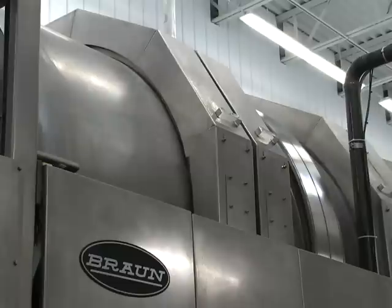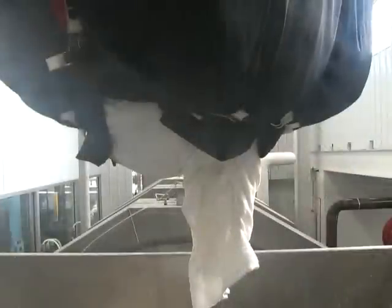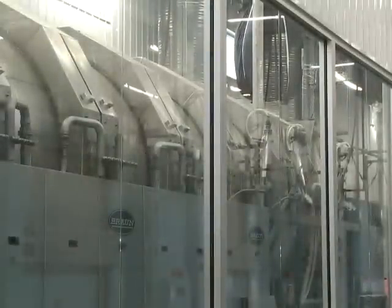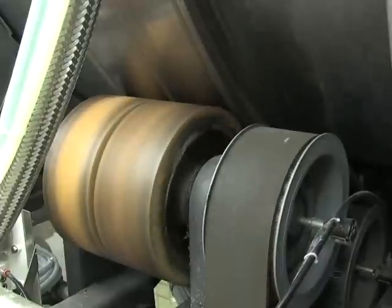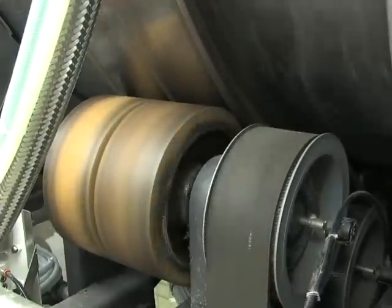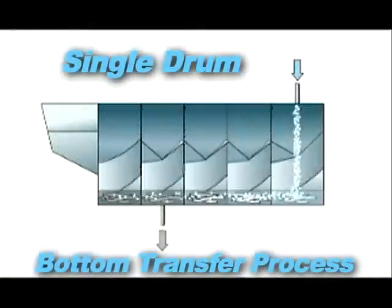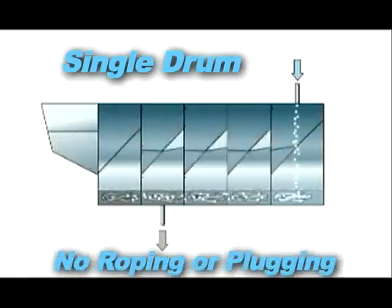Braun batch tunnel washers are able to process classifications from light to heavy soiled textiles and are capable of producing stain-free, hygienically clean healthcare linens. Braun achieves this superior washing with an extremely simple and easy-to-maintain design. This single-shell system eliminates wear components and the additional maintenance requirements that are commonplace with double-drum systems. Braun's single drum, coupled with the bottom transfer process, allows for maximum utilization of the machine's processing capacity without the fear of roping or plugging.